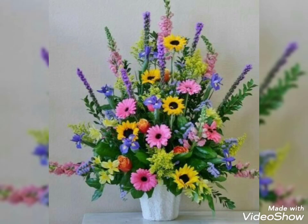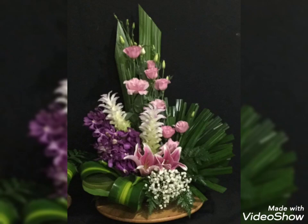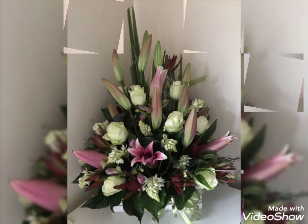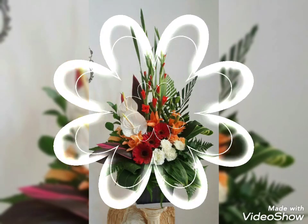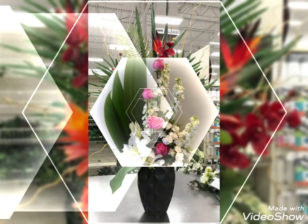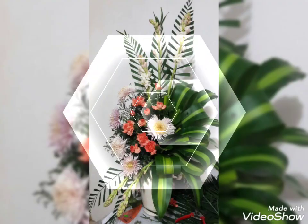Hey guys, welcome back to my channel! In today's video, I'm going to show you some of the most beautiful, trendy, adorable, and charming flower decoration ideas. These are stunning and fantastic arrangements that look super great, amazing, and fabulous. Each flower arrangement and decoration looks super pretty individually, so watch this video till the end.